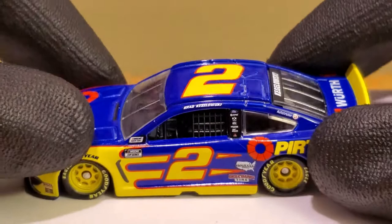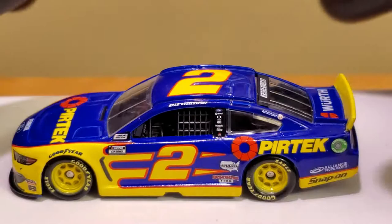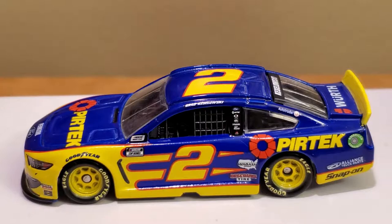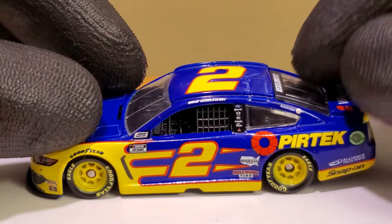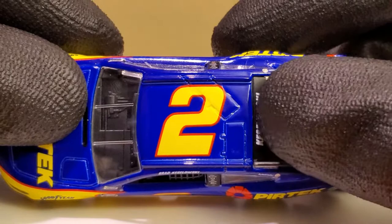Pertech has sponsored a lot of Team Penske drivers including Brad Keselowski and Ryan Blaney. I don't think they've sponsored Logano yet. I'm a little disappointed they didn't make Ryan Blaney's Pertech scheme that he ran at Watkins Glen last year, or his number 22 car he ran at Daytona a few years ago in the Xfinity Series. I think that's actually the main reason I decided to get this — because this paint scheme is pretty much exactly similar to the Ryan Blaney Xfinity scheme. I am a huge Ryan Blaney fan.